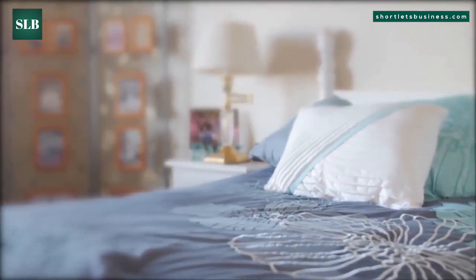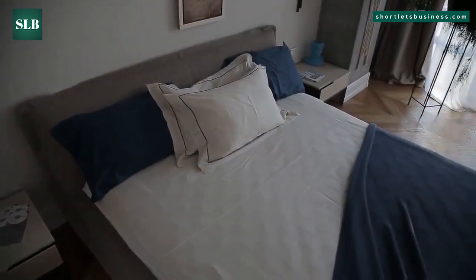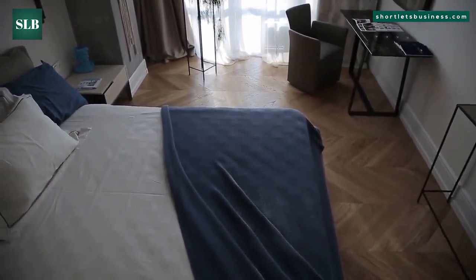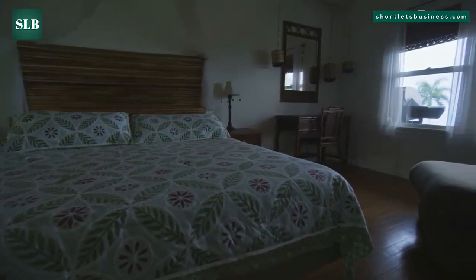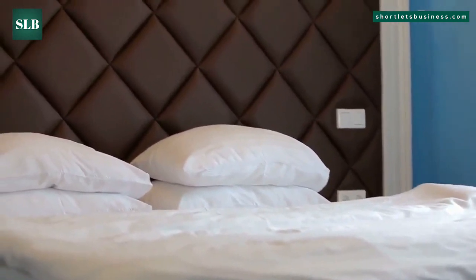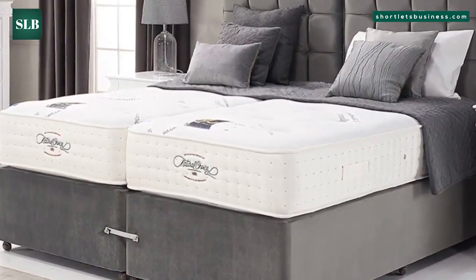They are sometimes called ziplink mattresses and are just two single mattresses and beds that are zipped and linked together. A ziplink bed used in a short let rental business is a bed which may be converted from one bed into two and vice versa. You may opt to establish the bed and mattress as a king-sized bed, then when unzipped and split you will have two single beds. They are divan beds that are discreetly linked in the foot and head of the divan bed, and the mattresses are combined along the entire length using a solid zip seam.